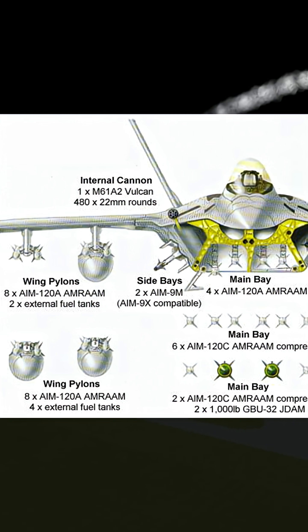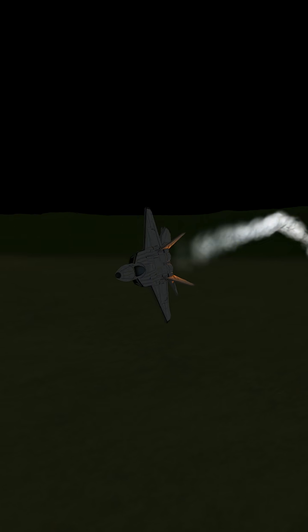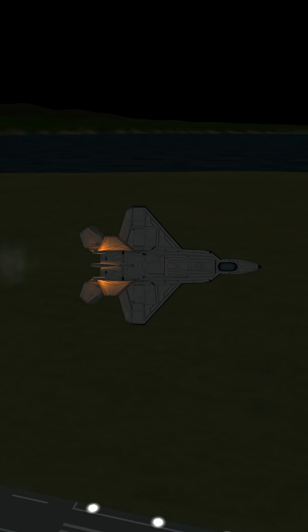It carries AMRAAMs, Sidewinders, and even a 20mm cannon, all tucked inside internal bays to stay stealthy. It's built to dominate air-to-air combat, but it can also strike ground targets with precision.